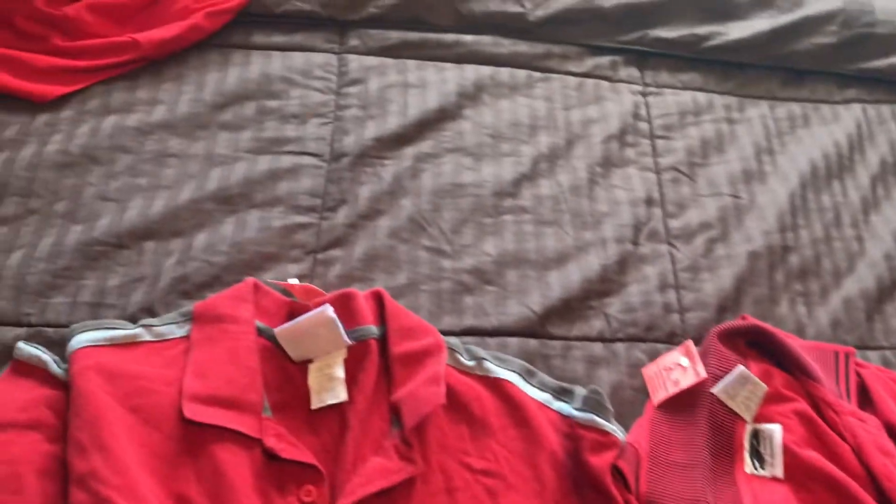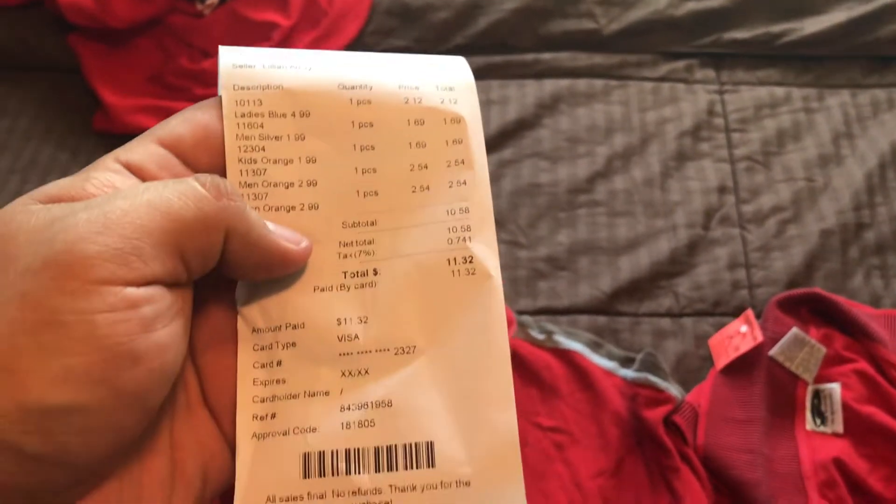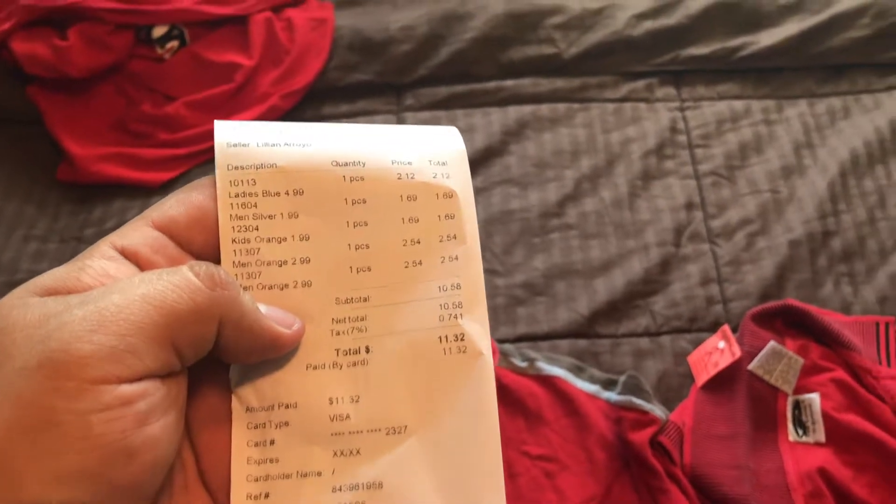Everything came out to a good $11.32. One of the jerseys was 50% off, and then I had a 15% off coupon that I applied, so it came out to 11 bucks — not bad.